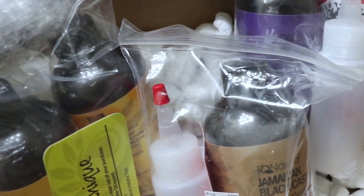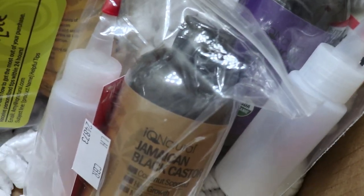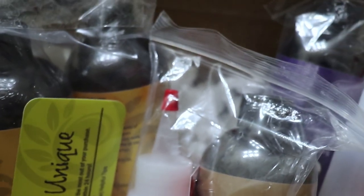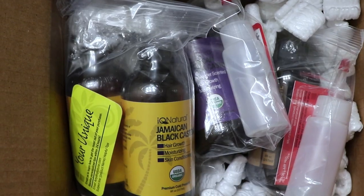The company reached out to me, which was perfect timing because I have been out of castor oil for a hot minute, and they were nice enough to send me a good supply that will last for a long time. So let's talk about what they sent me.